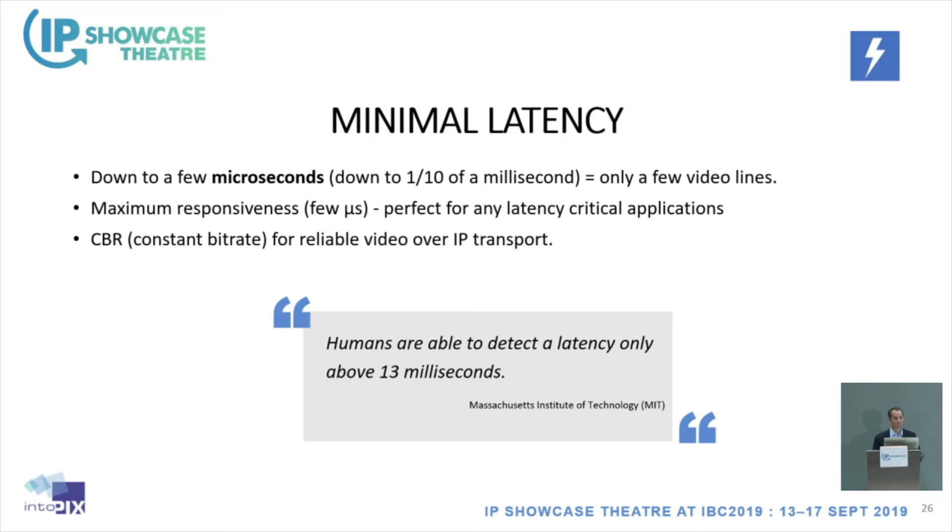Minimal latency was a key focus. According to MIT, humans start to feel latency above 13 milliseconds. JPEG XS will always be at less than one millisecond because we encode and decode only about 10 lines at a time in FPGA or ASIC hardware implementations. This is very important for live production but also for interactive gaming, where you don't want to feel any lag or delay.